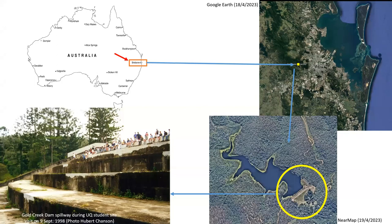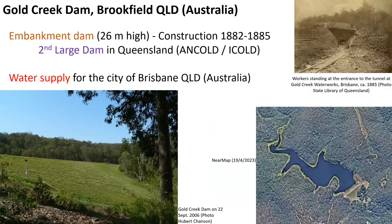The Gold Creek Dam is located in eastern Australia, in the western part of the city of Brisbane in Queensland. The dam, 26 meters high, was completed in 1885 and is still standing today, to provide water supply to the city of Brisbane.